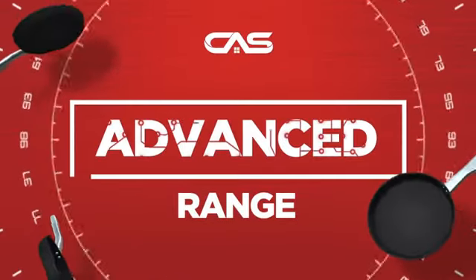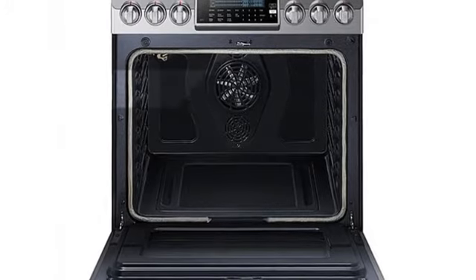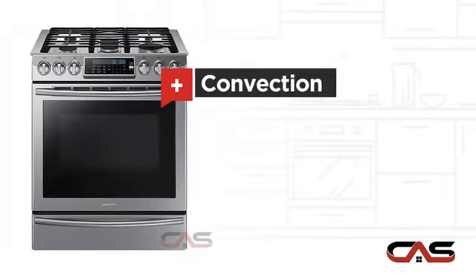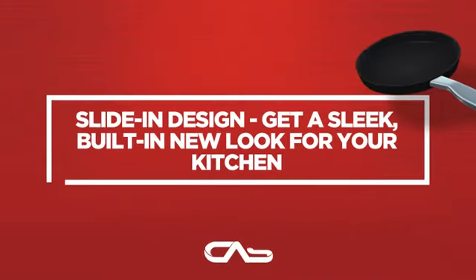Need an advanced range? Try this range model from Samsung. It offers many features: spacious 30-inch design, self-cleaning, convection circulation, and five burners, and much more.